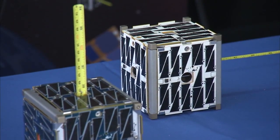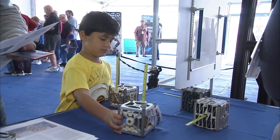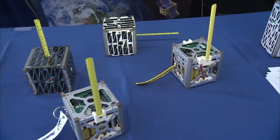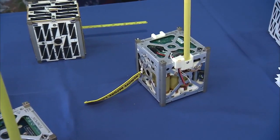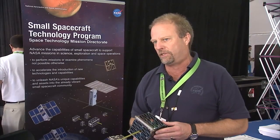PhoneSat 2.5 tests the capability of a smartphone to handle the basic needs of a spacecraft. There's a phone inside the satellite used for the avionics, all the processing, and the communications. We're learning that a phone can work pretty well in space to do the things that a spacecraft needs to do.